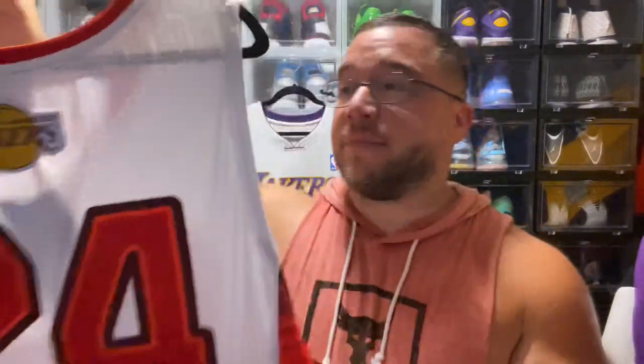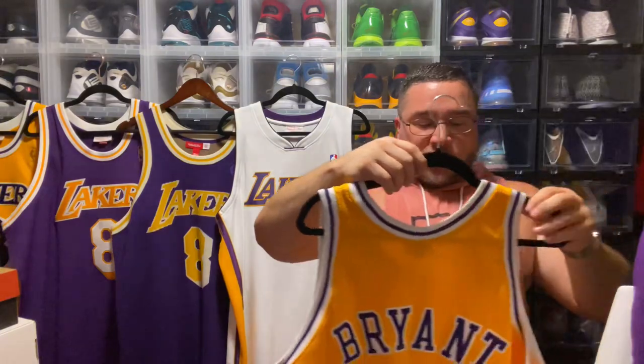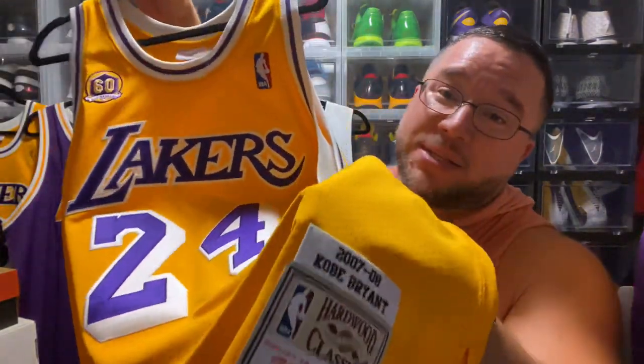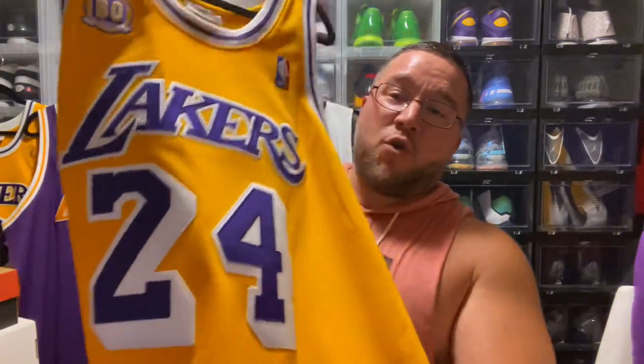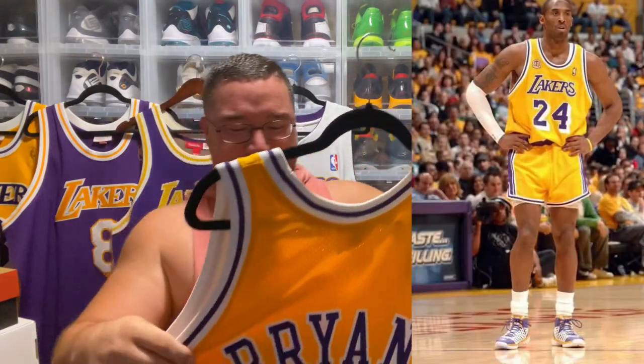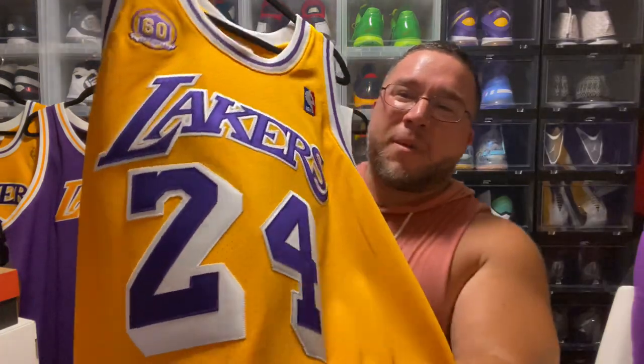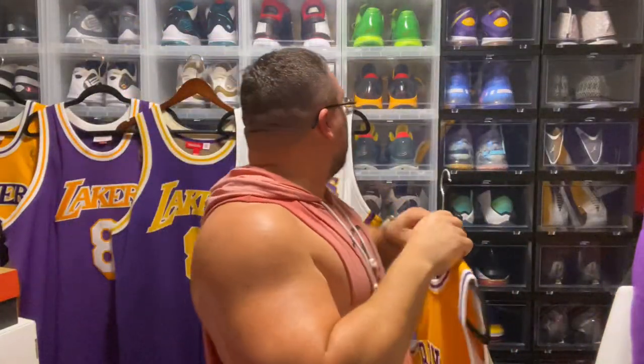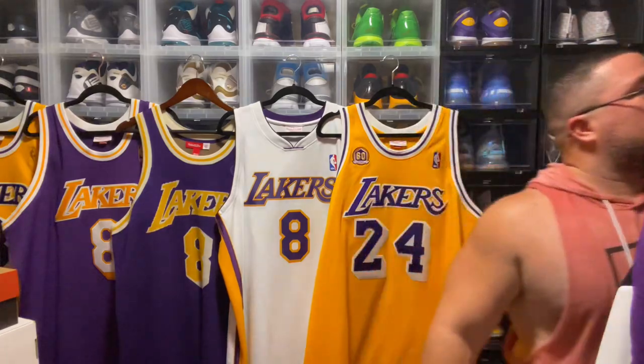Next is the 60th Anniversary jersey — interesting fact, Mitchell & Ness released this jersey without the 60th Anniversary patch. This is also Kobe Bryant's only MVP season, the 2007-08 season, which is also the season they lost to the Boston Celtics in the Finals. That loss fueled Kobe and the crew to win back-to-back titles the two years after. You have a throwback version of this jersey — super sick, very short shorts — a classic jersey that reminds me of the Jerry West days. The 60th Anniversary patch is just super dope.